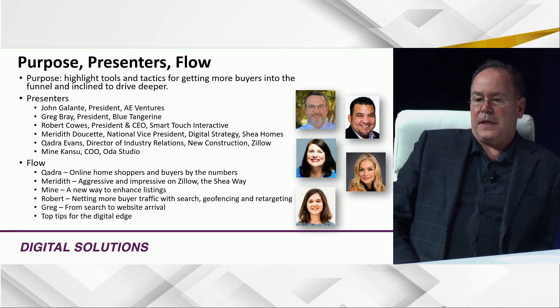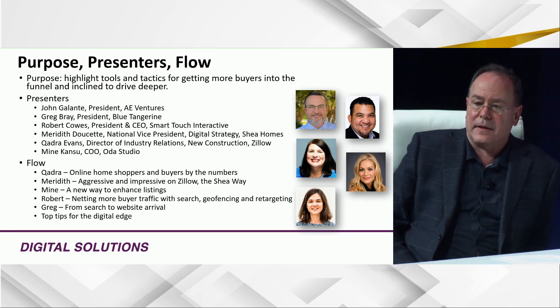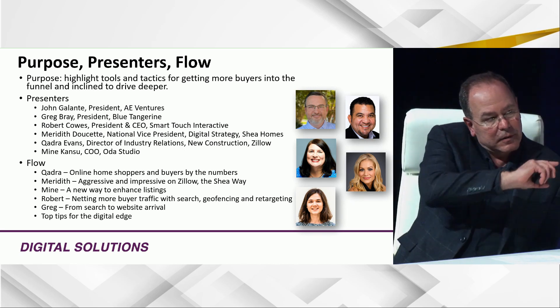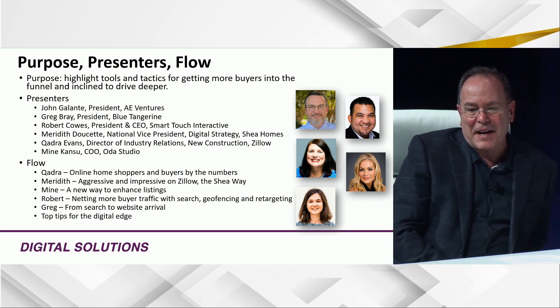Getting folks into the funnel is our main charge here. We're going to highlight tools and tactics for getting that done. Our presenters in alphabetical order — Greg Bray down at the corner is the president of Blue Tangerine, which is a broad-based digital marketing consultancy and agency for the home building industry. Lots of different tool sets that he takes advantage of.